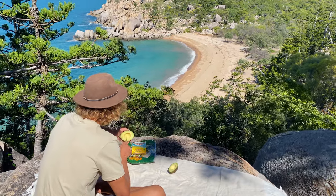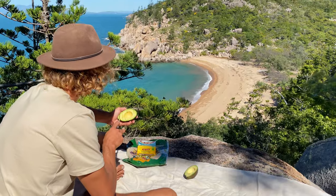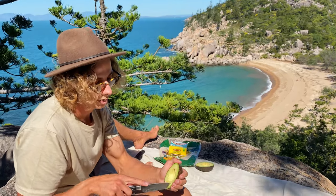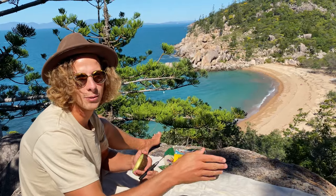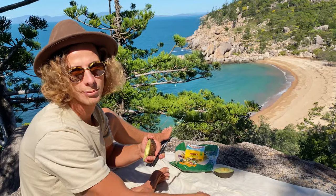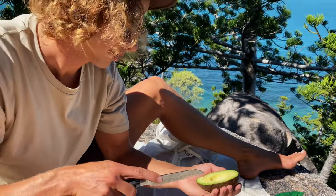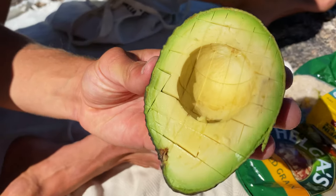Nice little perch for lunch. This is Arthur's Bay, our first stop of the beaches. It's supposed to be one of the prettiest ones but it's blowing straight into the bay, so we went down to the beach first — it was a little too windy. Had a little explore, found this spot, and we're having some food. Then we've got a couple more beaches we want to hit after lunch.